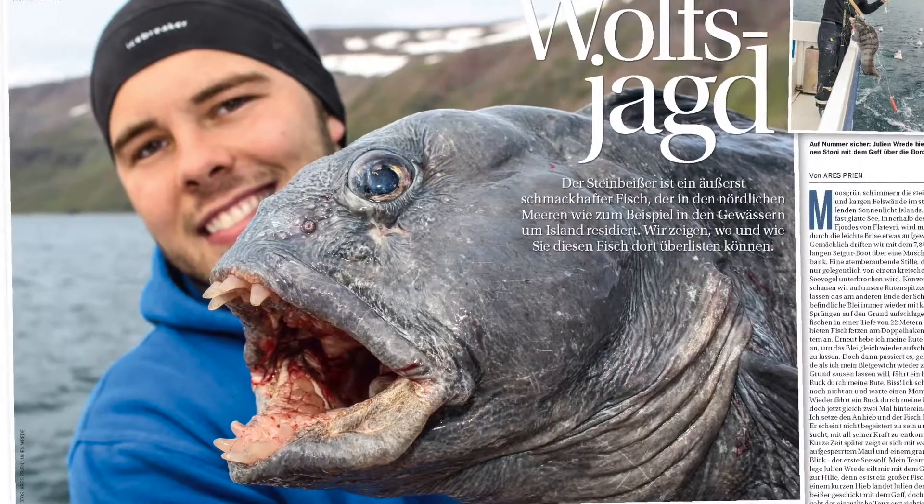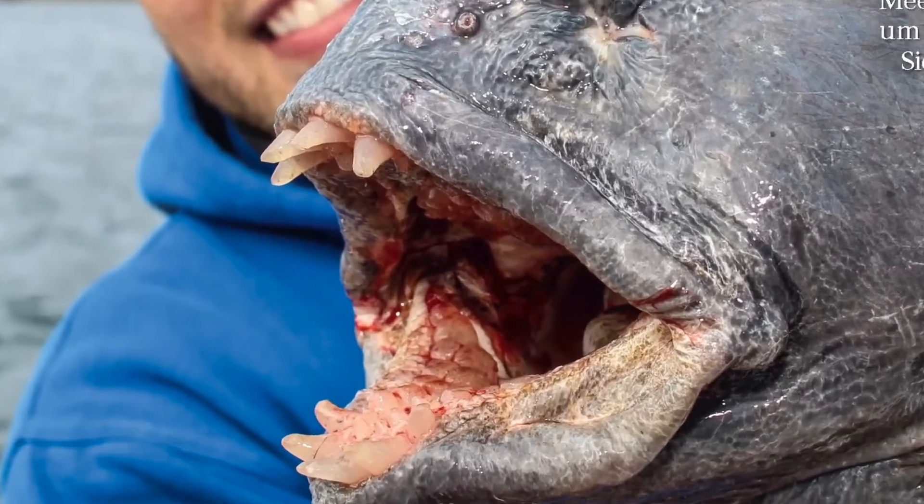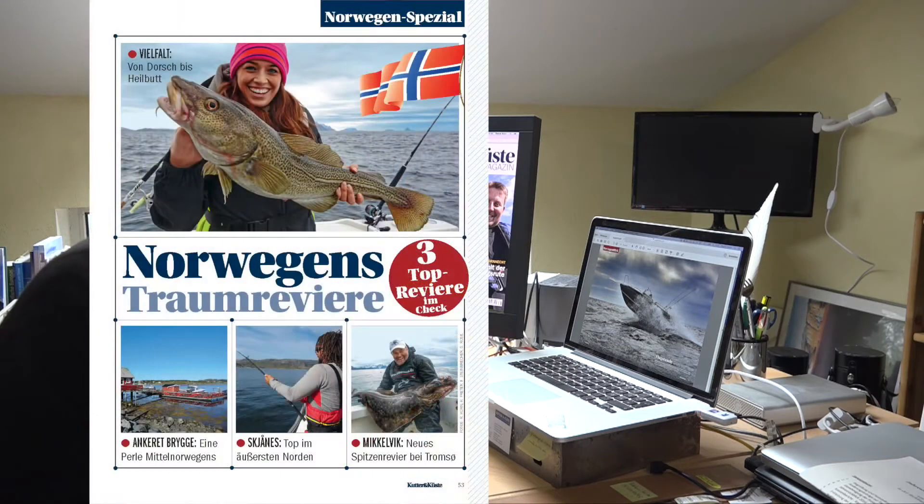Vorsicht jetzt – natürlich reden wir hier vom Seewolf. Steinbeißer gezielt angeln, das ist natürlich auch eine Sache, die jeder so ein bisschen gerne mal machen möchte. Und was man dabei beachten muss, das verrät uns Ares Prien in unserer Wolfsjagdgeschichte.